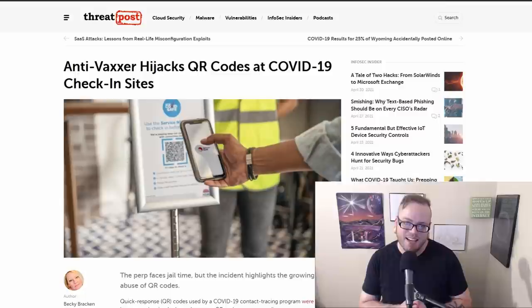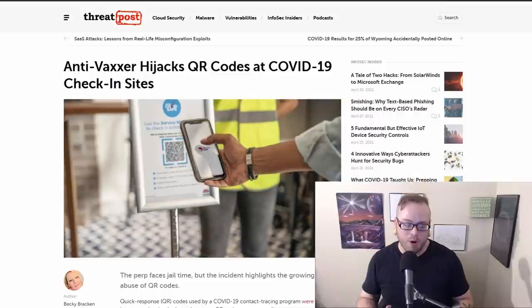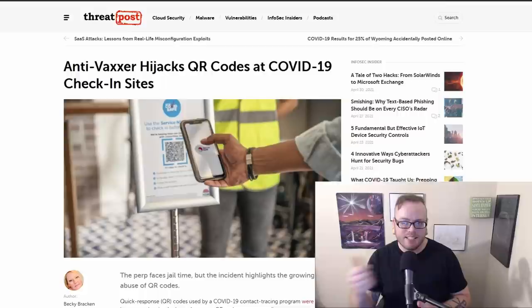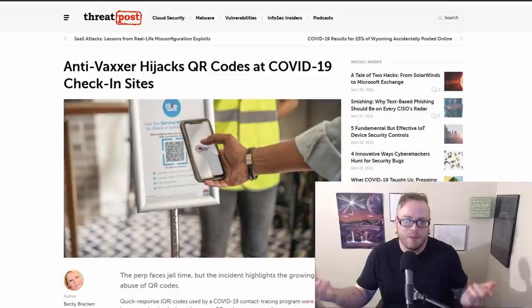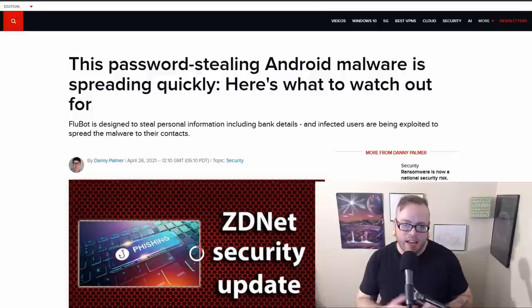An anti-vaxxer hijacked QR codes at COVID-19 check-in sites. Somebody was taking their own QR code stickers and placing them on top of the legitimate QR codes at venues, so that when people came in to check in for contact tracing, instead of actually checking in it would take them to a COVID-is-a-hoax type website. This story highlights the security risk behind QR codes — you can't see what a QR code does just by looking at it, so be really careful of QR codes.